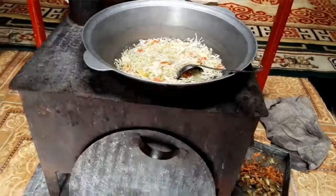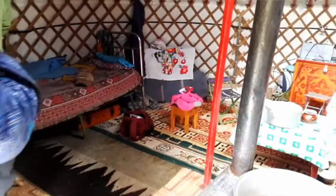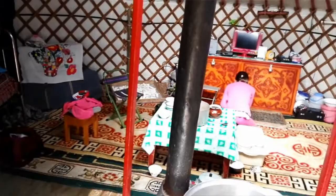This stove is also used for heating as well as cooking in the ger. This is where they live as well — sleep, sit, watch TV, have meals, and have conversations. Like snacking, like cooking.